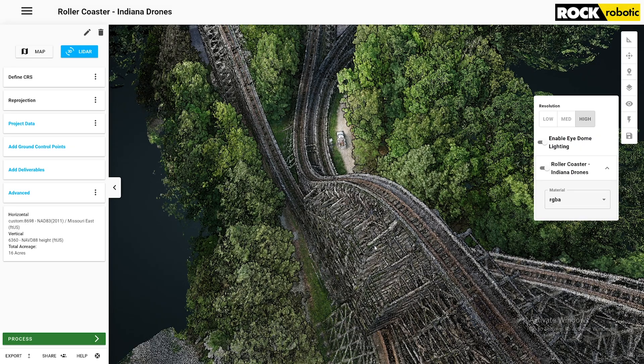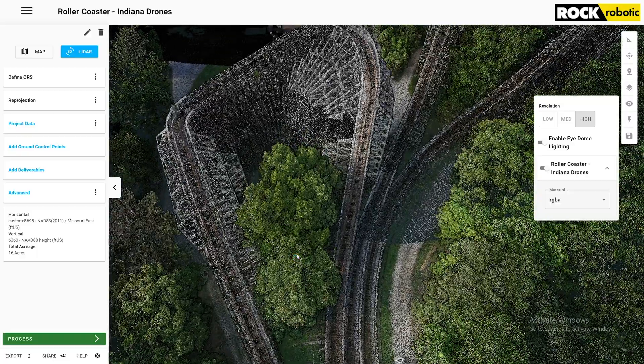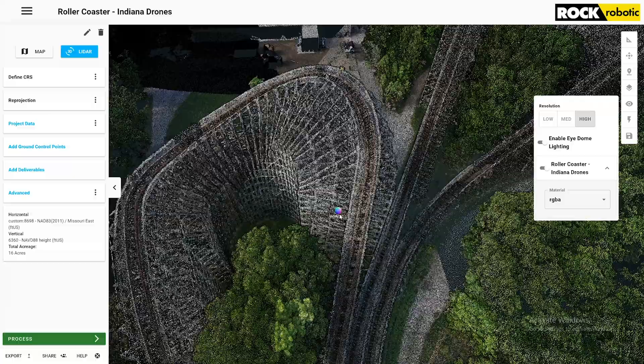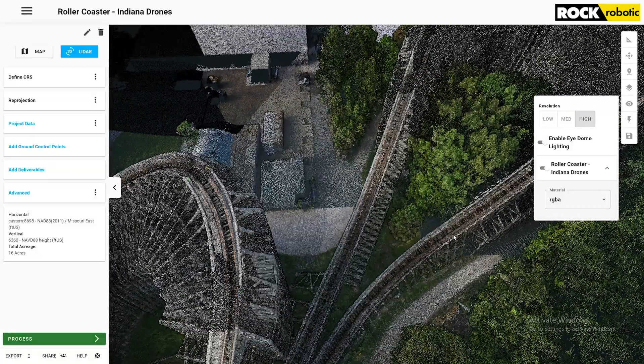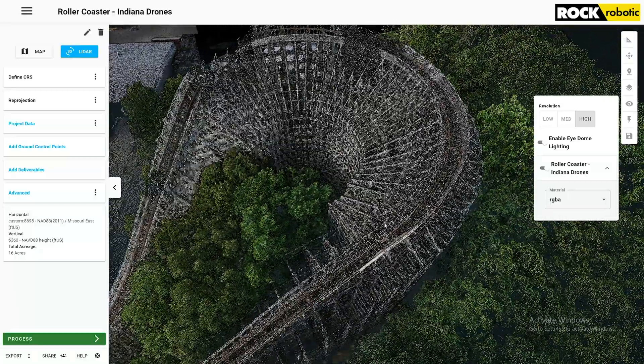I flew this in 30 minutes and this is what came out. If you were going to do this with photogrammetry, I don't know how many photos it would take. You'd have to get every angle in order to resolve all this stuff on the inside — going around each one of these pieces of the lattice.